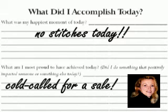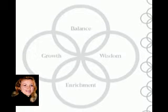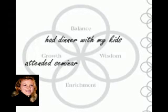Then we have the Moms in Business logo, which represents balance, growth, wisdom, and enrichment. This is a reflection on how you managed your time to do something that adds to those parts of your life, and it keeps you in check on whether you're maintaining a balanced life. Brenda, you have a great concept on this circle — would you let everybody know about keeping track and reflecting on that?